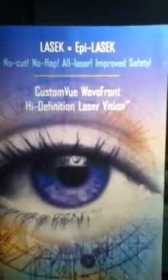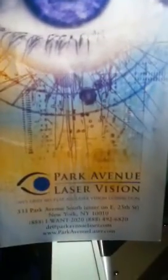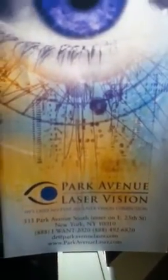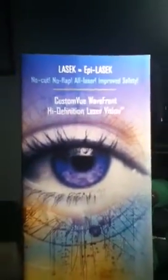Hi, this is Alex. I'm from Park Avenue LASIK. Today I'm going to be interviewing my boss who performed the non-cutting LASIK procedure for me, and now I see better than 20/20. Thank you, Dr. Chin.